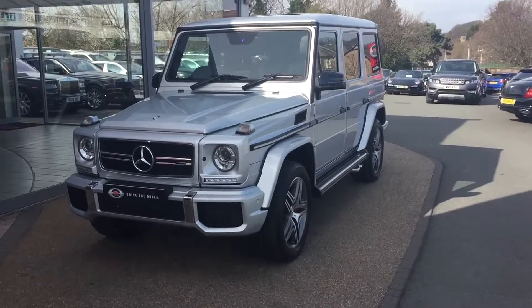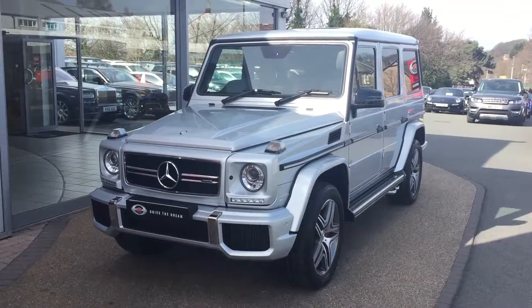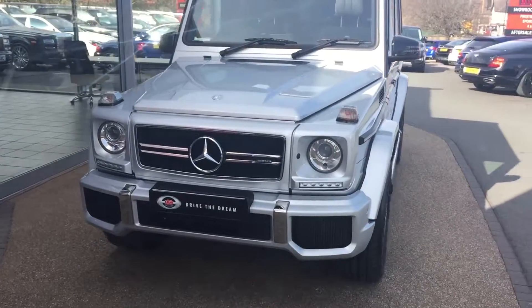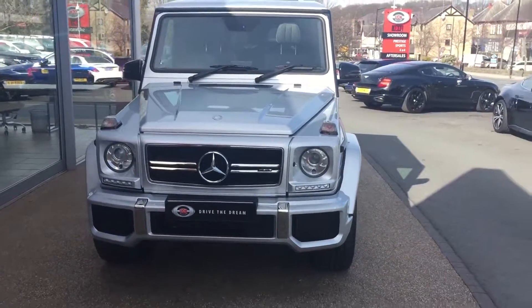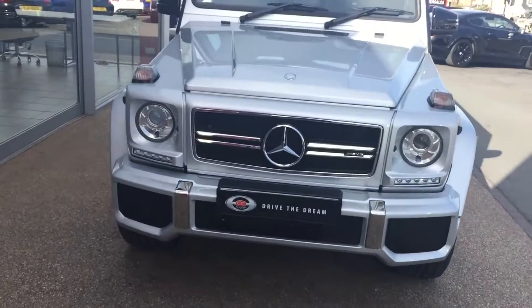Hi there and thank you for your inquiry here at GC Motors in Harrogate. Here we have the Mercedes-Benz G63 in silver. I'm going to take you for a quick walk around the car and show you a few of the optional extras and the exterior paintwork in slightly closer detail.